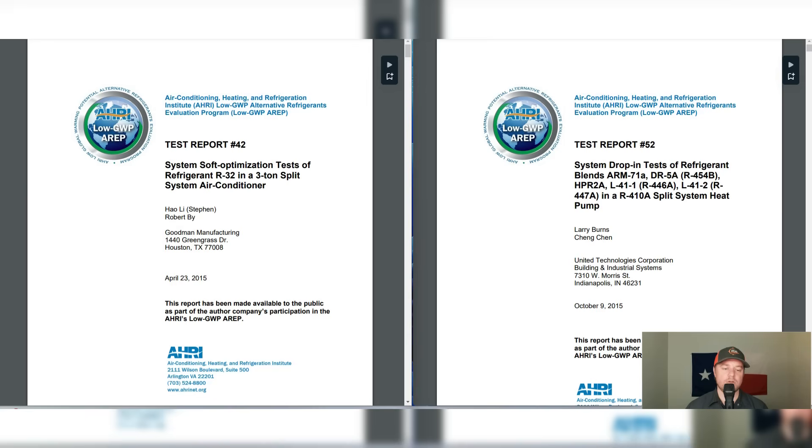The Goodman report is for a soft optimization test for R32 in a 3-ton air conditioner. The Carrier report is a drop test, testing a lot of different blended refrigerants in a 410A heat pump split system.